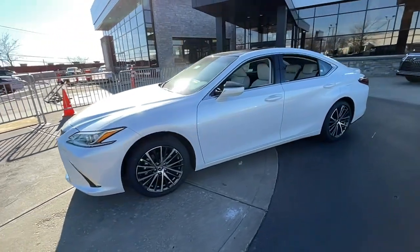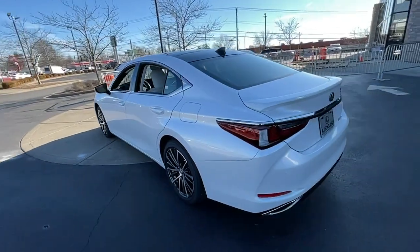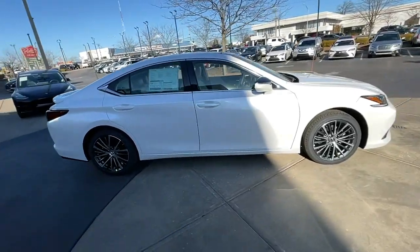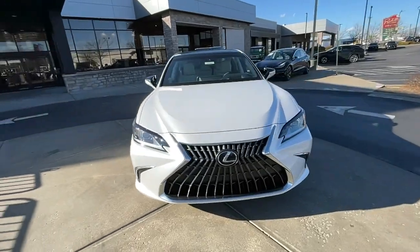Your next car could be the 2023 Lexus ES. This boldly elegant ES delivers exceptional passenger comfort. A spacious premium cabin and a host of deluxe amenities let you make the most of this mid-sized sedan's luxuriously smooth ride.